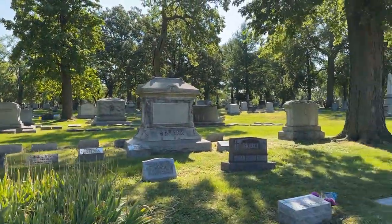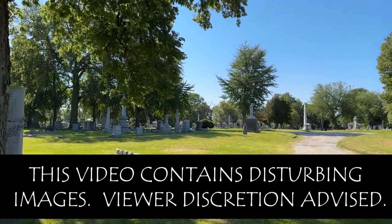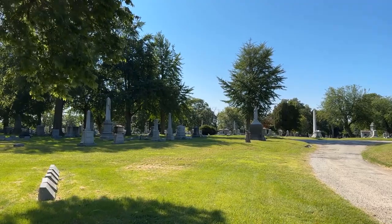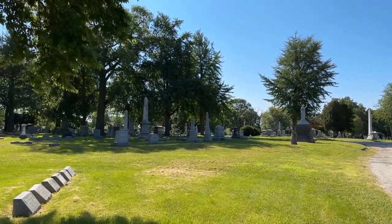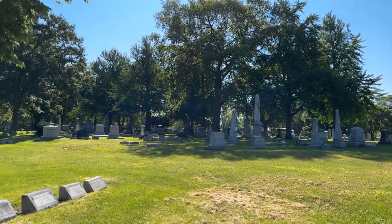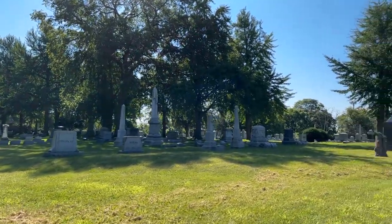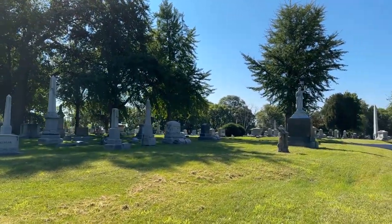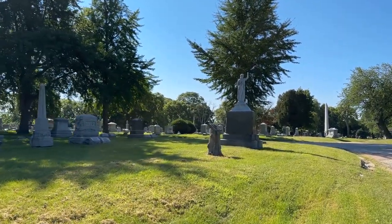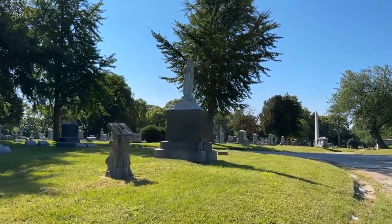Welcome everybody to another video. Today we are at Forest Home Cemetery in Forest Park, Illinois. This is an absolutely massive cemetery — over 85,000 graves. I am in what I believe is the oldest section of the cemetery. Let's take a look around and see what we can find.